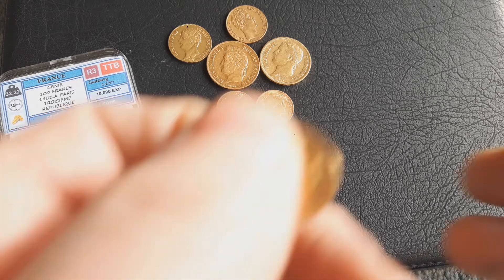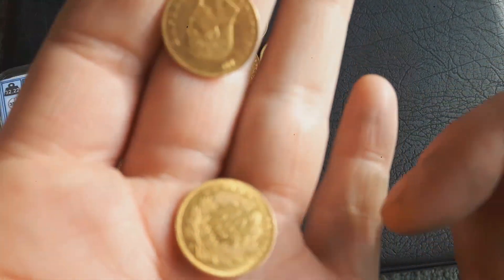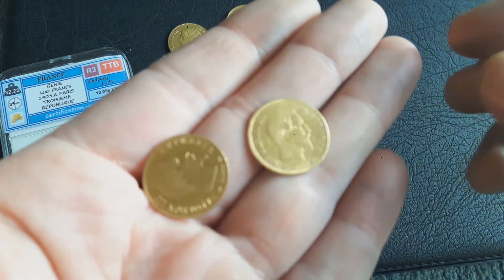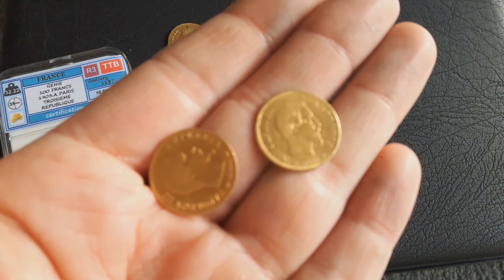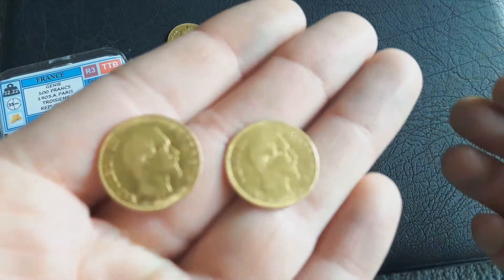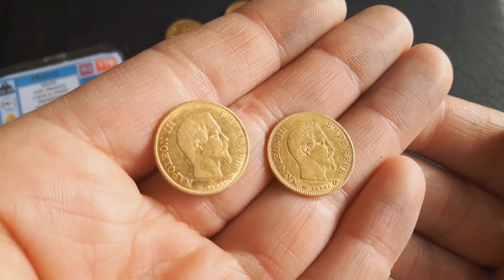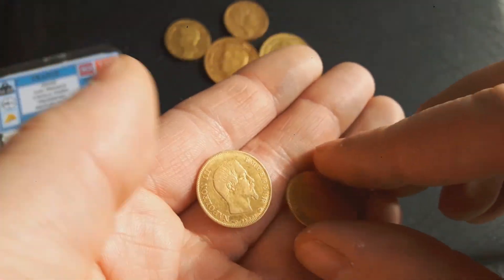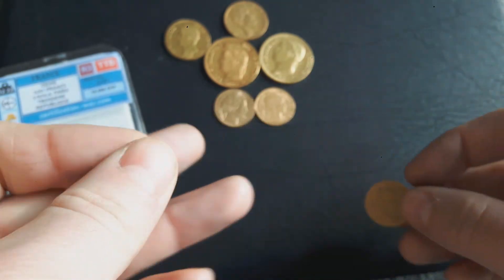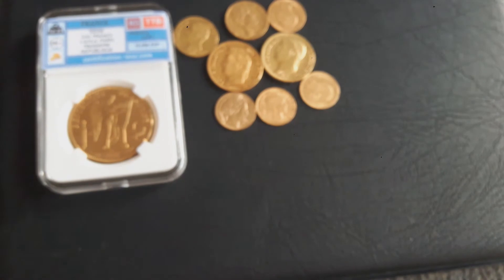Then I have two standard 10 francs Napoleon — 1857 and 1859. There's really nothing special about them. I bought them together with the two other 10 francs at 2.9% over spot each.